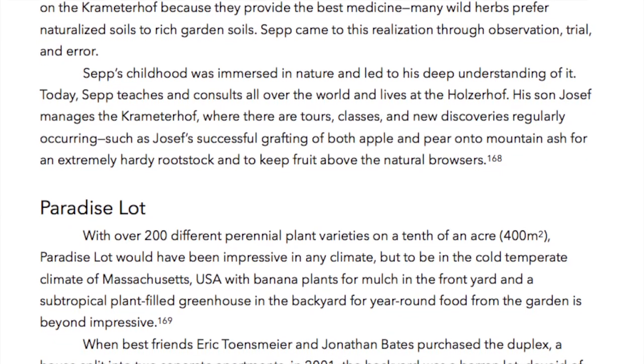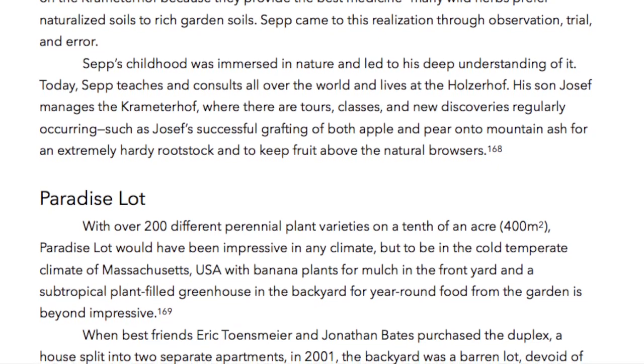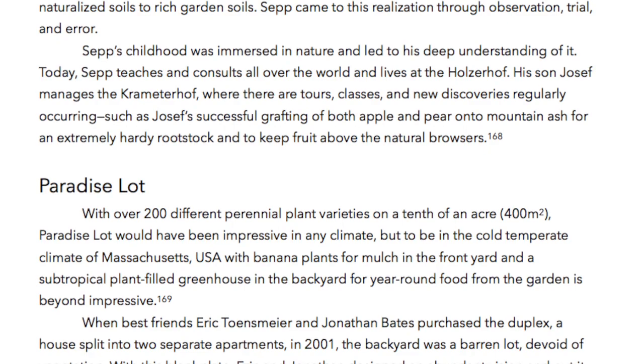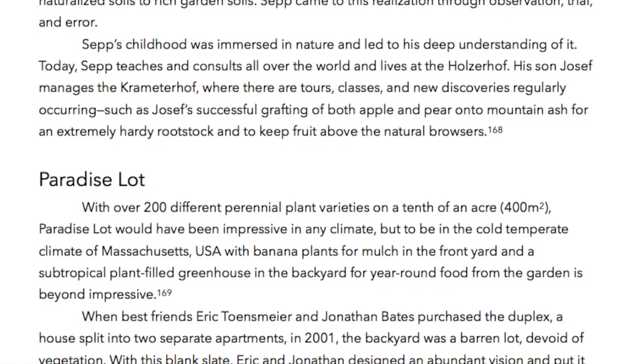His son Joseph manages the Kremeterhof, where there are tours, classes, and new discoveries regularly occurring — such as Joseph's successful grafting of both apple and pear onto mountain ash for an extremely hardy rootstock and to keep fruit above the natural browsers.